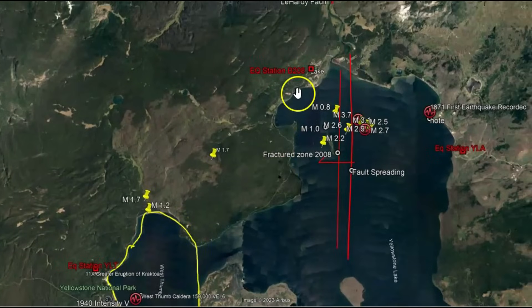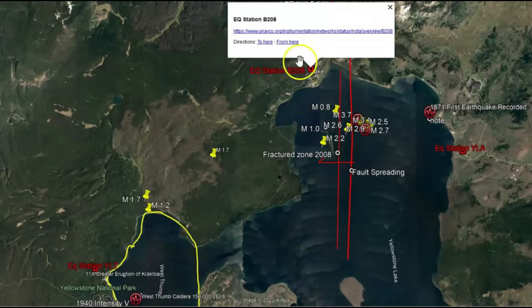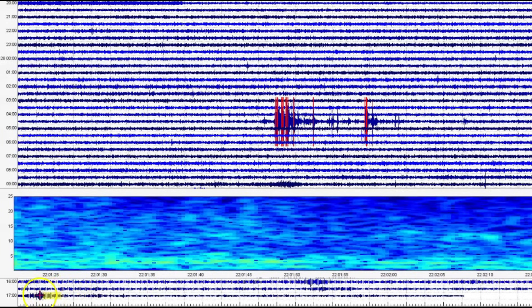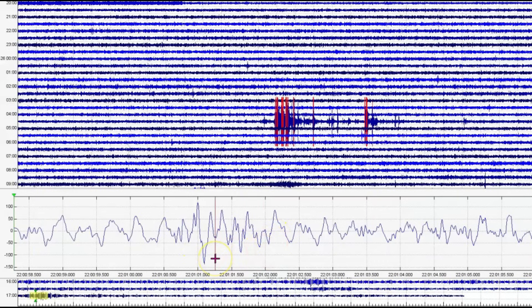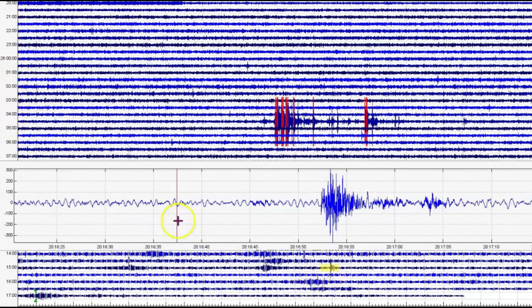Up over here is the next station — borehole 208. It only picks up what's under the ground. Let's go to the seismic signature. You can see how broken up that is. There's stretching going on. This is the northern end of Yellowstone Lake. We got a small quake there, and there are some harmonic tremors in there.